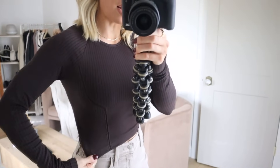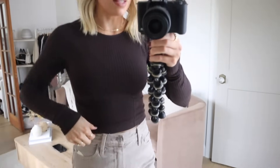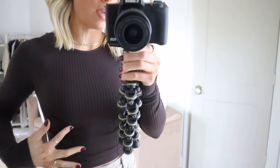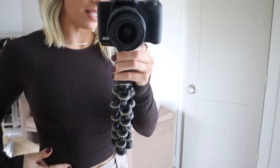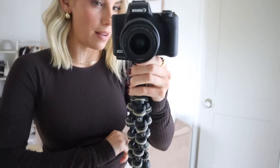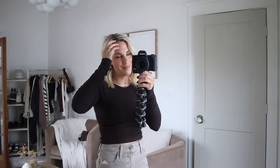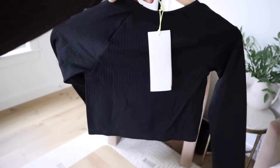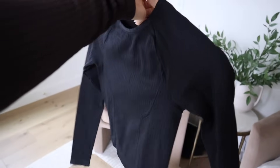Another active piece I got are these long sleeve active tops. I got this in a beautiful plummy brown color and also in black. I loved the rib detailing and the way that it stops here at the bust line. I loved this seam detail and I thought these were really, really nice and looked a lot more expensive than they were — and they feel really nice as well. This is definitely something I would wear as a pump cover to the gym as it gets a little bit colder. I got it in my usual size and it fits perfectly.